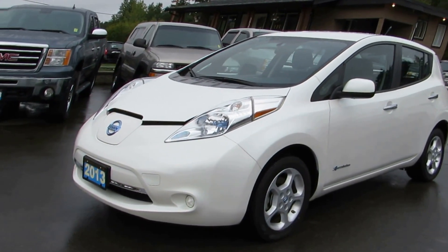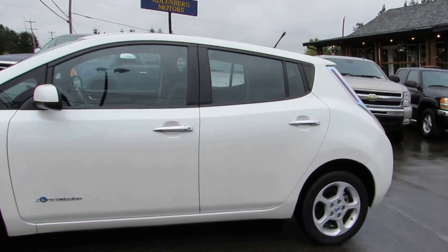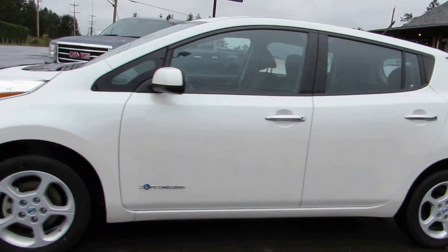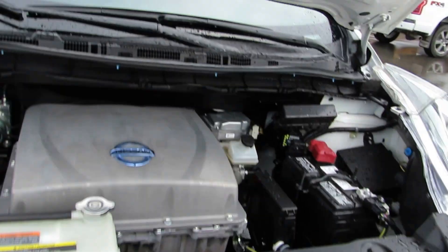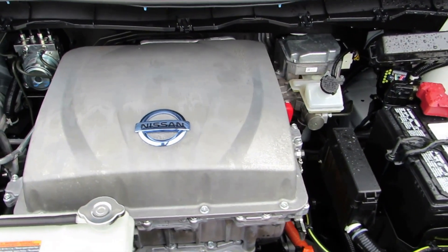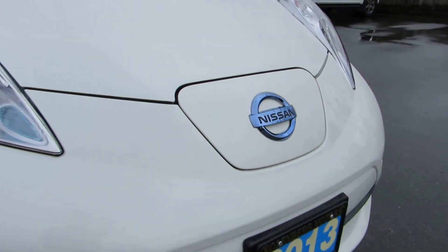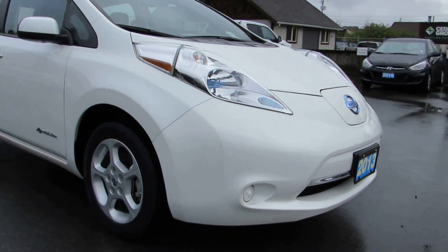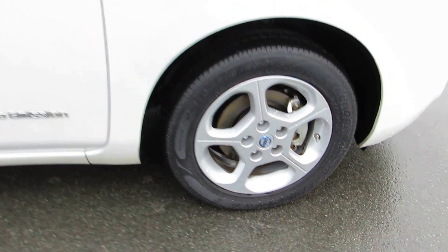2013 Nissan Leaf 4-door hatchback. This car is fully electric with the 80 kilowatt electric motor and charger hookups in the front. It has the factory alloy wheels and all four brand-new tires.